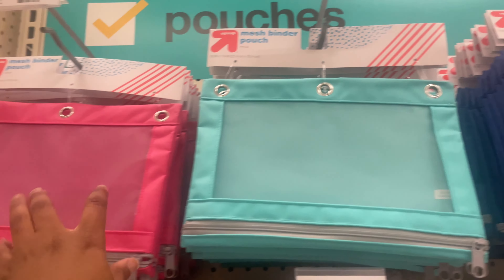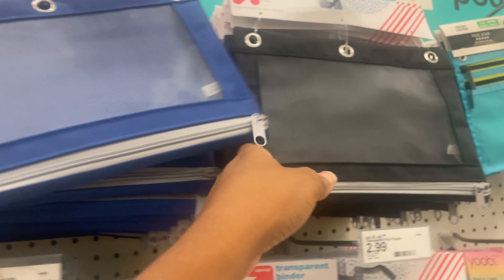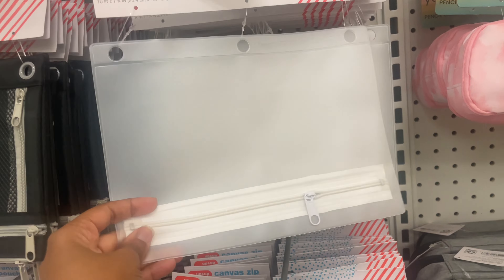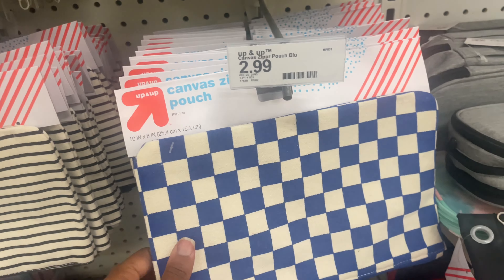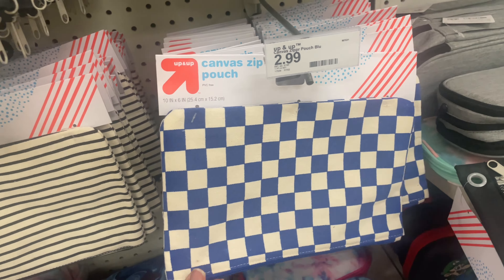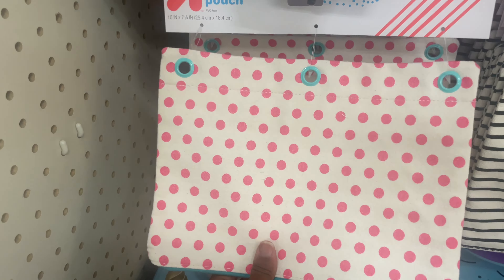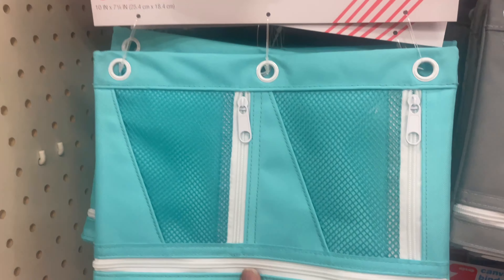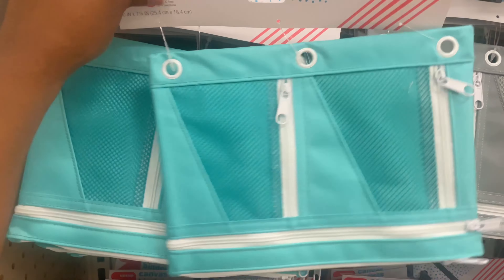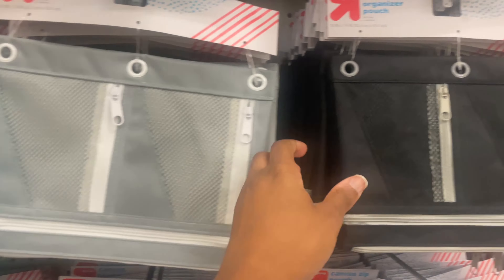They also have a transparent binder pouch, and over here we have more of the canvas-type material — also $2.99 — with different prints. This divided organizer pouch, same price $2.99, they have it in blue and also in gray and black.